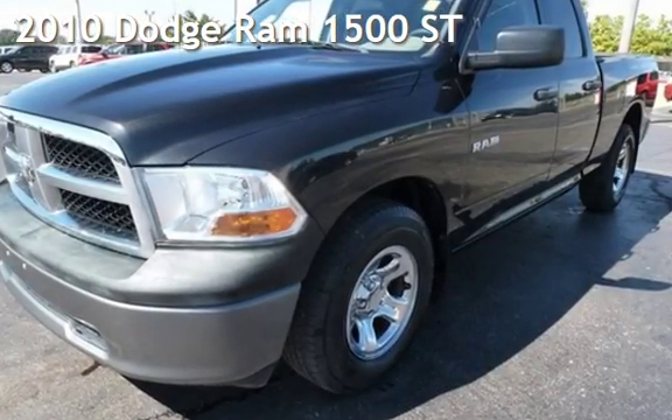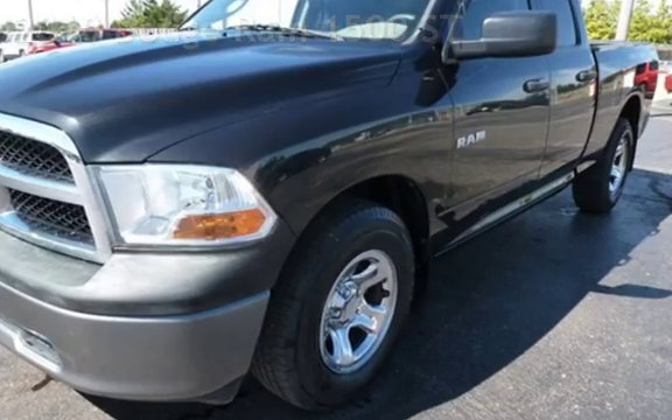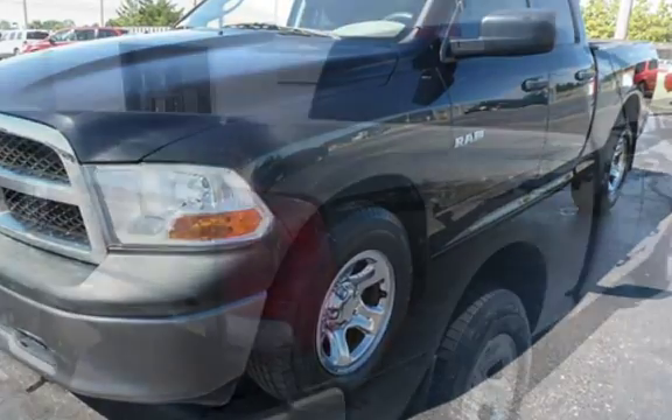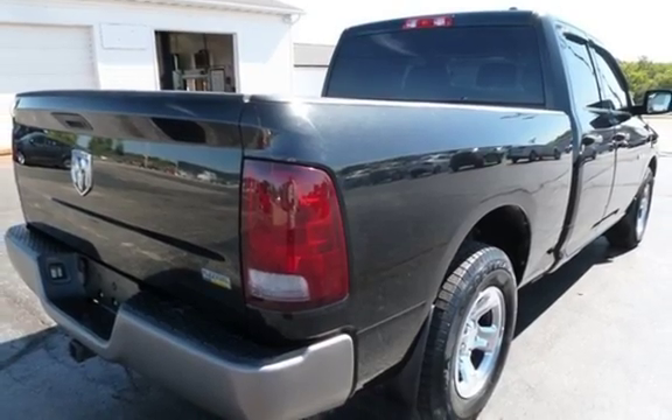Presenting a pre-owned 2010 Dodge Ram 1500 ST. This four-door truck has an eight-cylinder, 4.7-liter V8 engine, with rear-wheel drive and an automatic transmission.